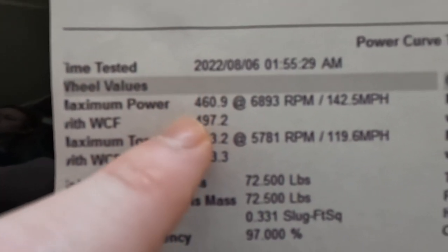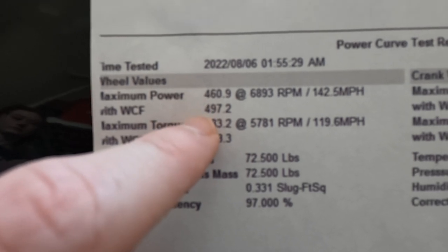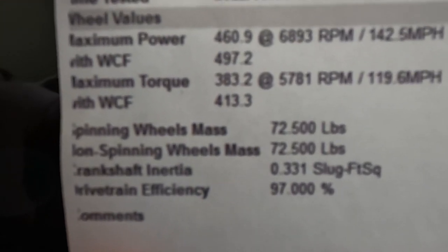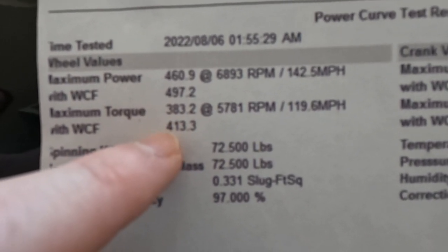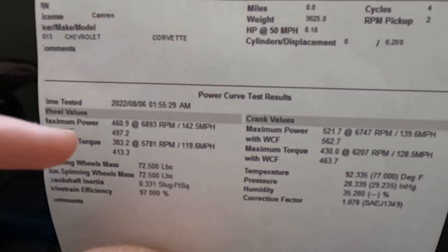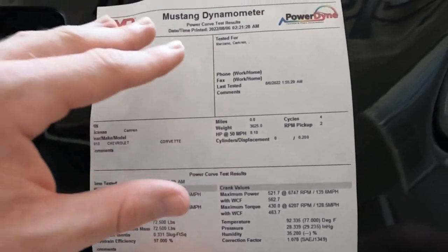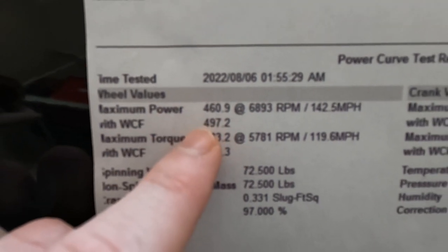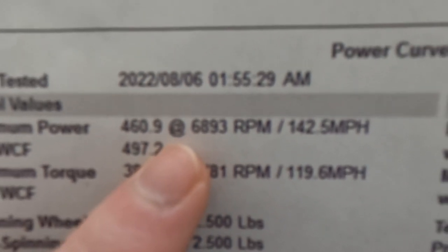Using non-corrective factors, it made 460.9 horsepower. With the corrective factors it was 497.2 — again, that's with SAE scaling. Being really transparent here, the torque: it made 383 with the non-corrective factor and 413 with the corrective factor. The torque was actually lower than I thought it might be, which you can feel as a lack of torque under the power curve. What you're essentially doing when you cam your car is shifting your torque curve up. So the car made just under 500 wheel horsepower, which is fantastic for an LS3 Corvette.